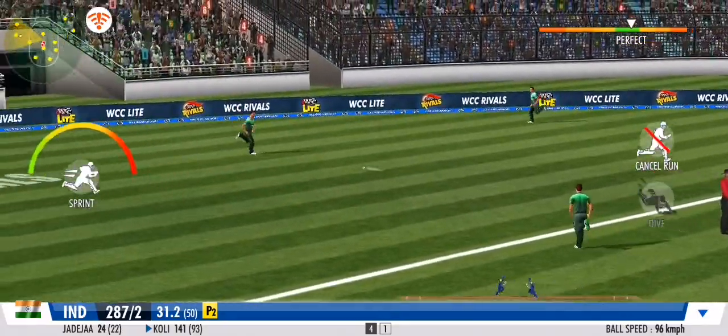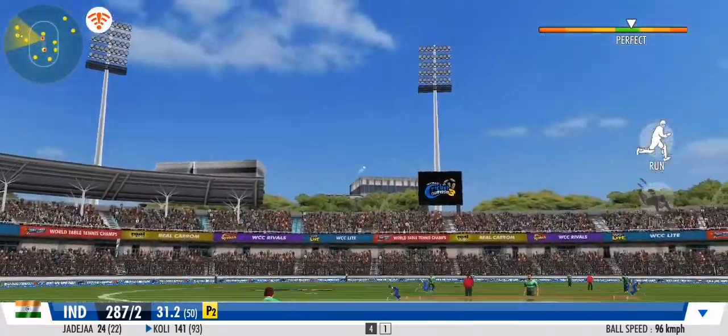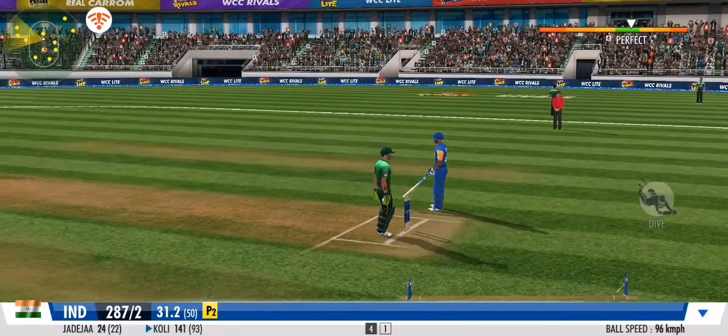Flicks it away to the onside for more runs. Great coordination between the pair — that's terrific running.